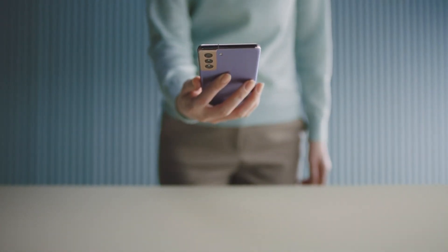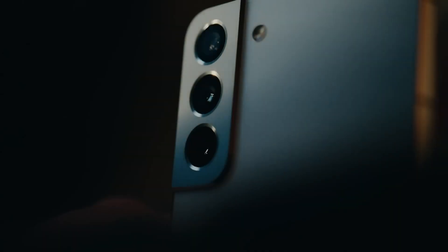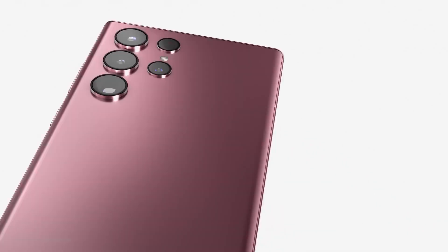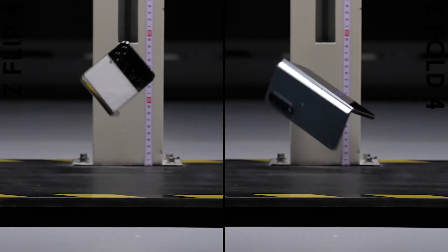Hello, folks! From the moment we get up to the moment we go to sleep, there is one entity that never leaves our sight – our smartphone. Thus, it's no wonder that we drop it more times than we'd like to admit.